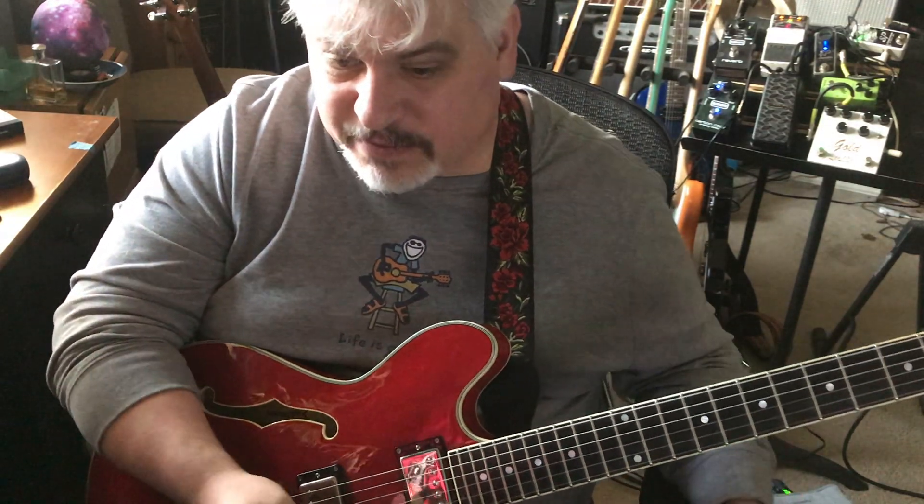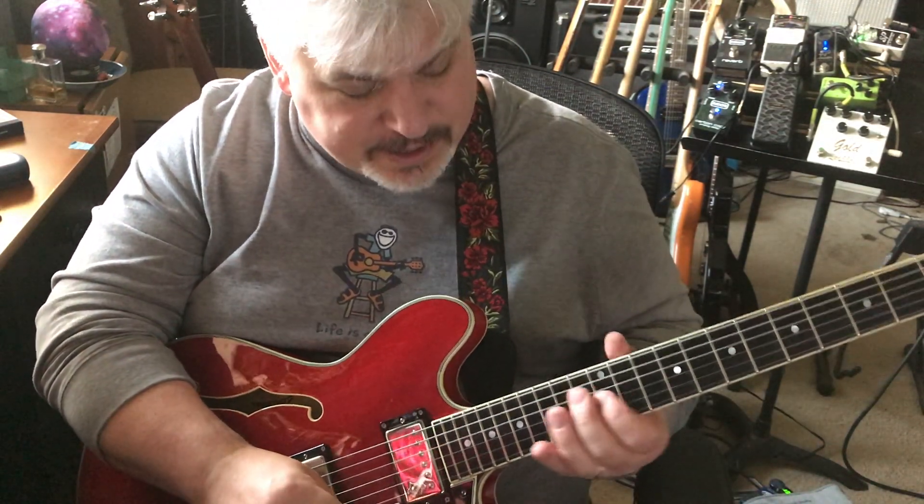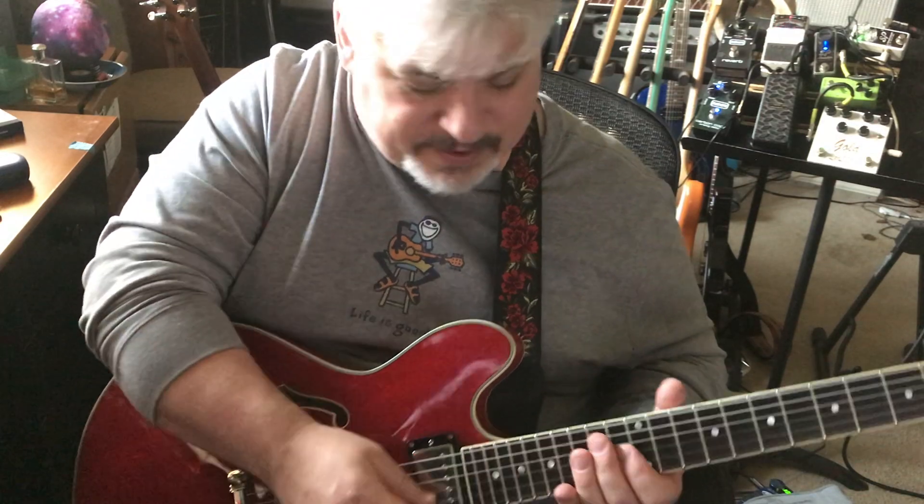One of my favorite things to play over is really just the old Pink Floyd, Neil Young thing — E minor, A7.